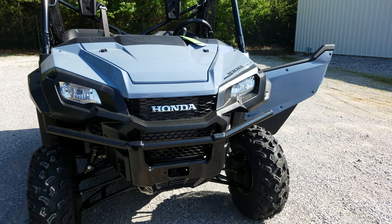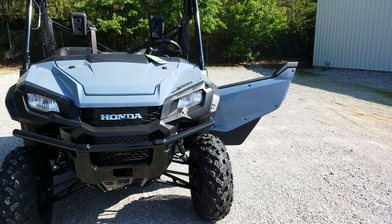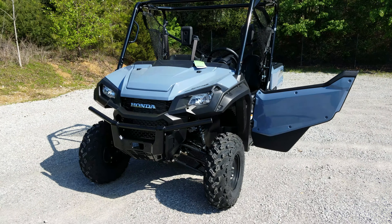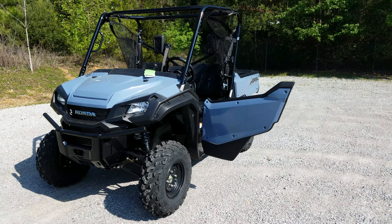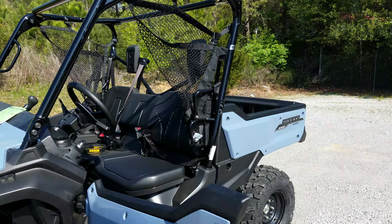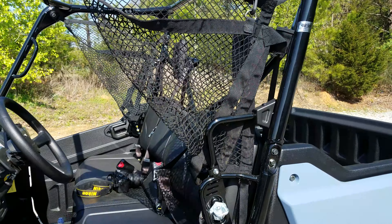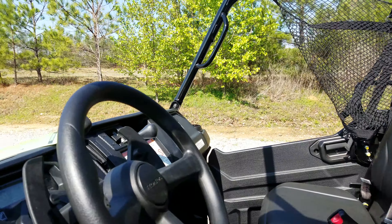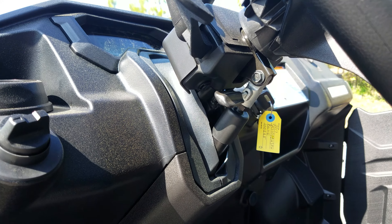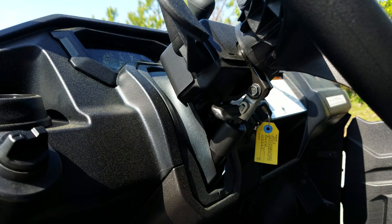This EPS model is right at $1,200 more than the base model and right at $4,600 cheaper than the limited edition LE model. There's a video covering the LE model on the channel if you want to check it out. One other thing on the EPS that you don't get on the base model is the tilt wheel.